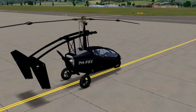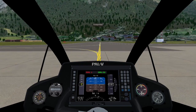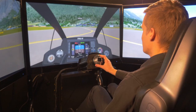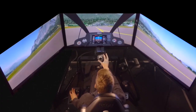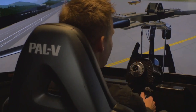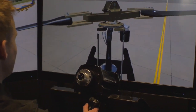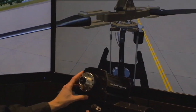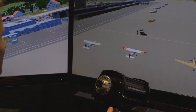I will now switch the view to the inside view, so you can get a little bit of an idea what it is like to actually be in the PAL-V. Right now we are taxiing to the runway with the rotor stationary. But before we take off, we pre-rotate the rotor using an electric pre-rotator. This pre-rotator spins the rotor up to about 50% of the flight RPM, which dramatically decreases our take-off distance.